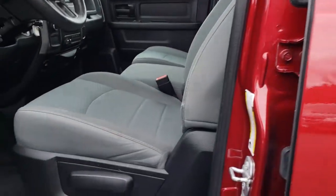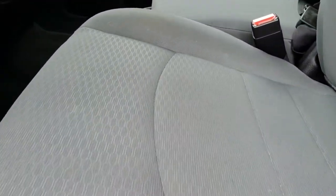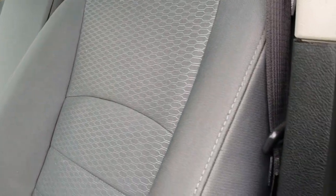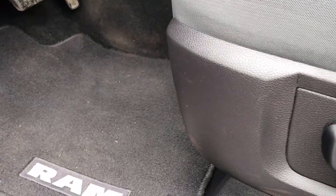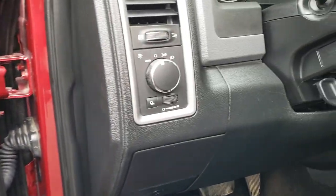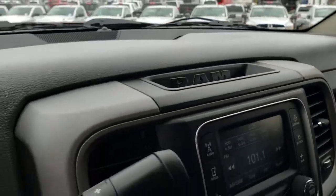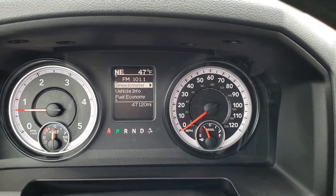Inside, the Tradesman package gives you the gray cloth interior with no rips or tears on the seats, very nice condition. Factory floor mats throughout. It does have power windows, power locks, and power mirrors. It does have auto headlamps. This truck has 47,120 miles.